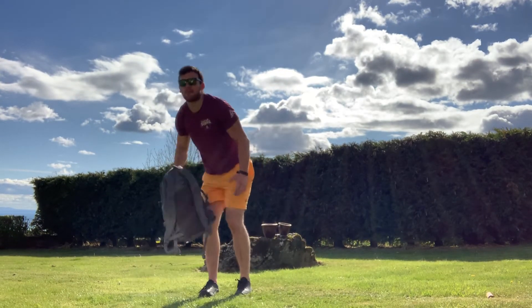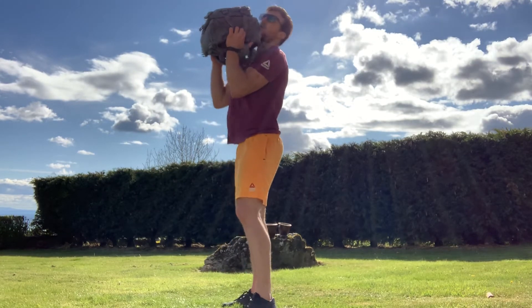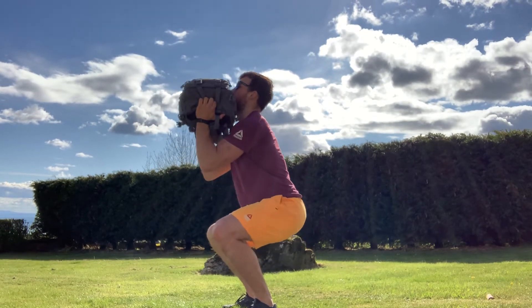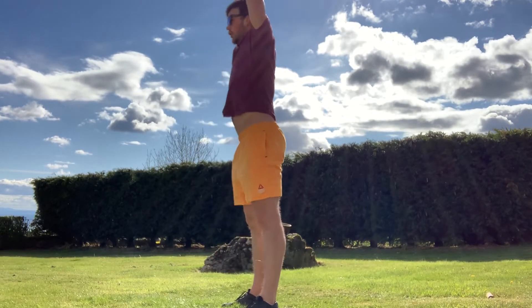For our thruster, we're going to grab the backpack and set it in our shelf like we did for our front squat. Elbows up nice and high, feet go to squat stance. We're going to send our hips back and down, setting to a full down squat before we drive up and punch that bag up over our head.